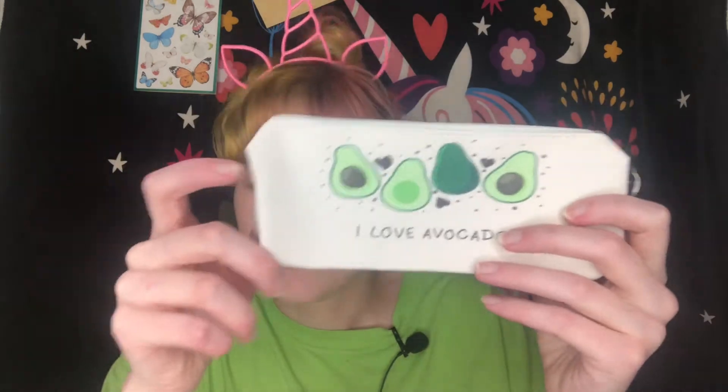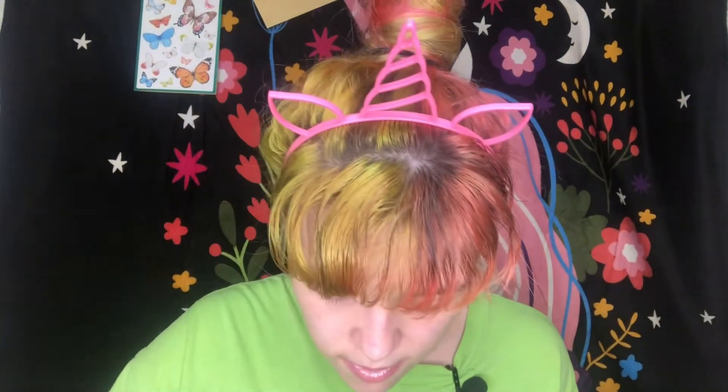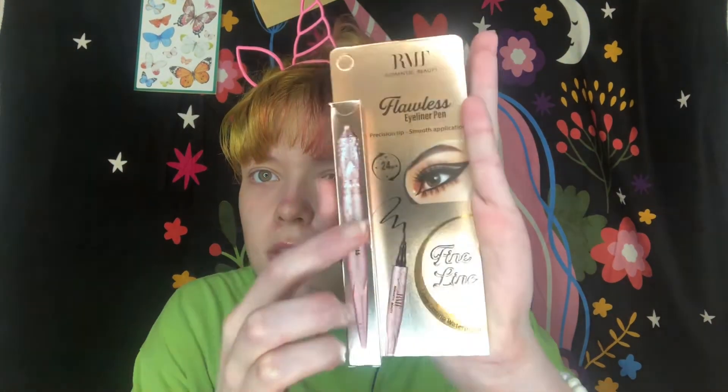I know this isn't mermaid-themed, but I thought it was cute — it says 'I love avocado.' This little makeup bag looks similar to the one in the other box. I put in a flawless eyeliner pen from Romantic Beauty — I really don't use eyeliner, but look at the packaging, it's beautiful. I'll show y'all what it looks like without opening it. It's all wrapped and really pretty, so that's why I put it in here.